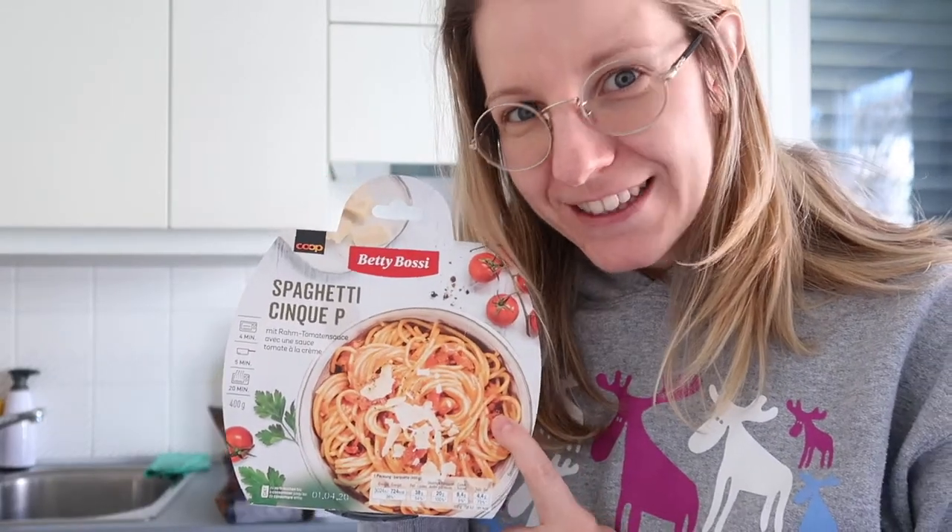Of course, if you are Italian and you have heard of this type of sauce before, let me know in the comment box below. And if you are Swiss and you know what is the origin of this recipe, where does it come from, let me know too. So we're now ready to try the Spaghetti 5P.